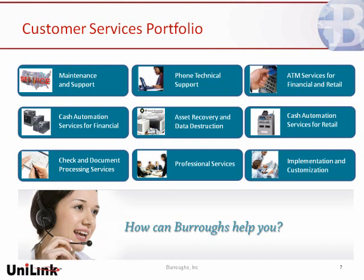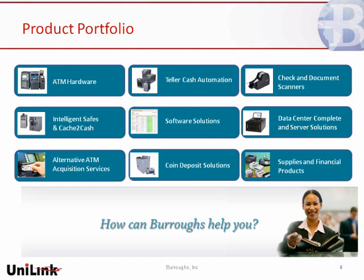We've got product capabilities from ATM hardware to teller cash automation, which is the focus of the presentation today. We've got a long history in the check and document scanner space, and we offer a variety of both retail and financial solutions relative to device monitoring and software integration. Our focus, and where Unilink and Burroughs' partnership adds value, is we focus deeply on integration, on ensuring that the technology you implement is implemented seamlessly, it functions the way you'd expect, with minimal to no disruption of your current business process.